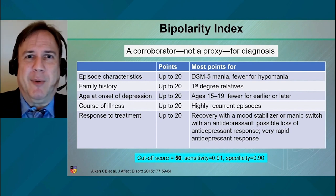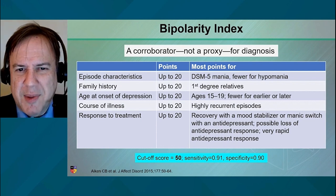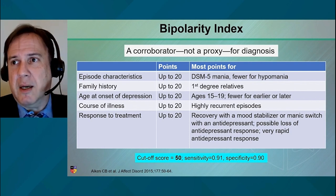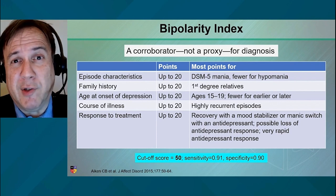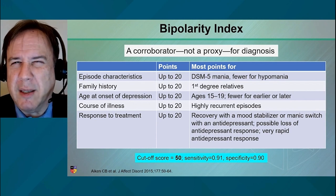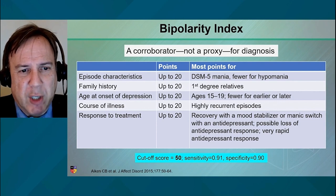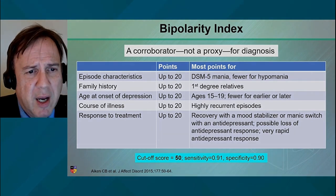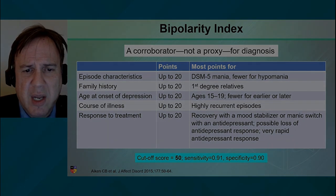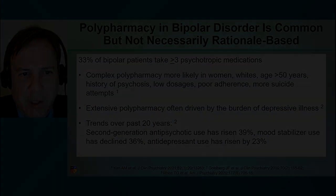Someone who shows up at age 60 with their first mania doesn't neatly fit. And response to treatment — not diagnostic, no clincher here. If you got better with lithium, that doesn't mean it must be bipolar disorder, any more than if your headache got better with acetaminophen it must not have been a migraine. It's consistent, but treatment response is just a corroborator. You can add up all these points — episode characteristics, family history, et cetera — and if you score above a certain threshold, it's a corroborator. It's not a proxy for diagnosis; it's a corroborator.